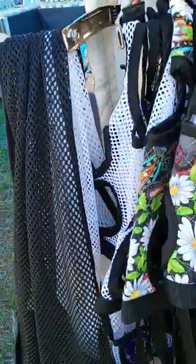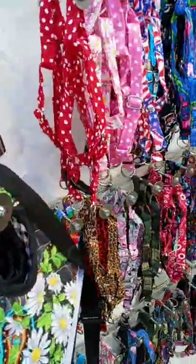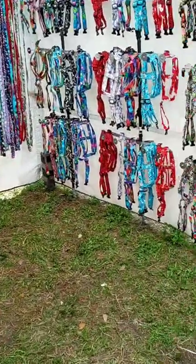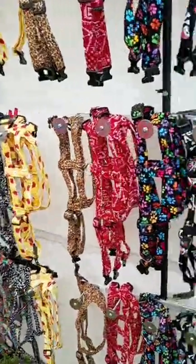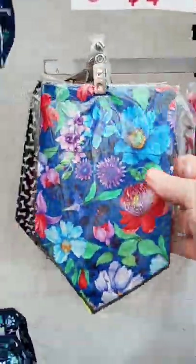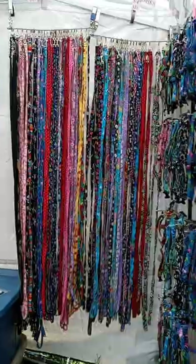We've got stuff for the puppies — all kinds of little doggy things. How cute! We got the little tutus for the little Chihuahuas and bigger dogs. We've got the collars, dog scarves, all kinds of dog scarves, and leashes.